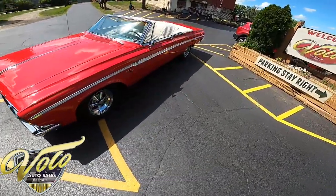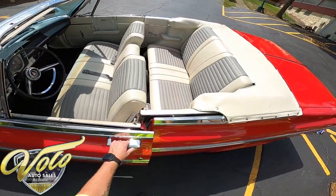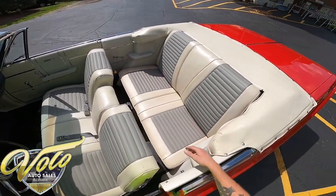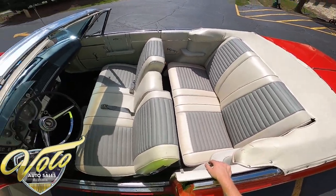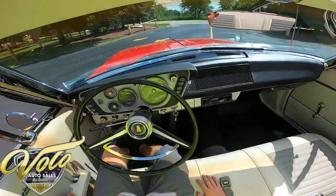She just glistens. The door opens with ease. The interior has a little bit of wear and tear, but overall it looks great. I would not be ashamed to drive down the road in this.